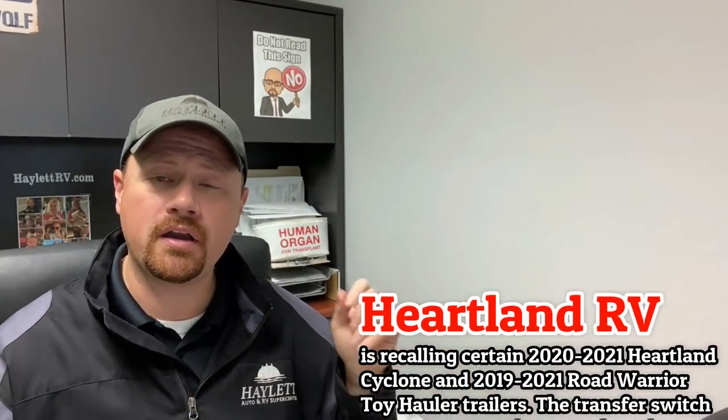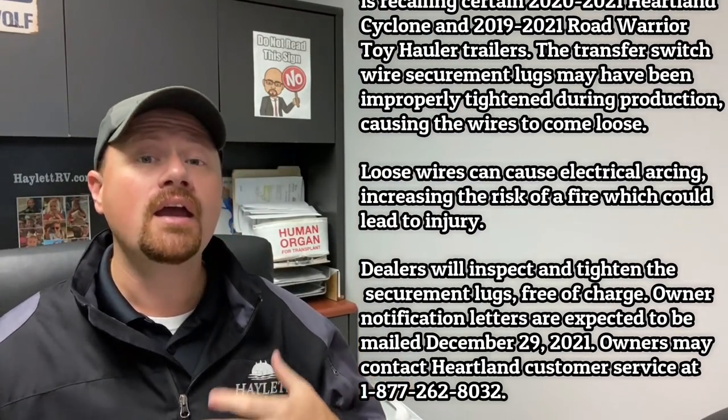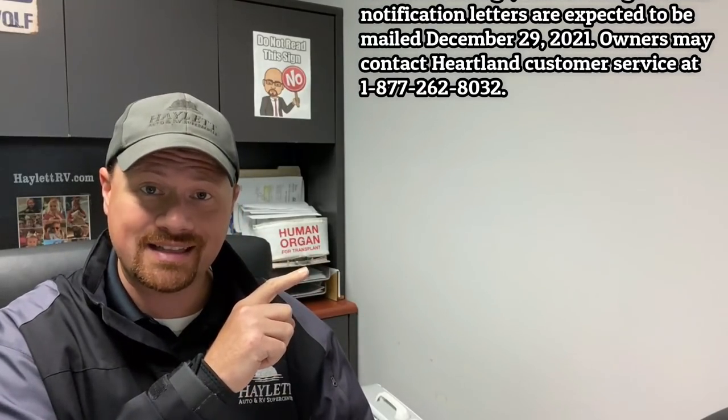Heartland RVs put a notice out on some 2020 and 2021 Cyclones and Road Warrior toy haulers. Evidently the transfer switch for the generator may not be wired correctly, which could potentially be a fire hazard. Remember, I'm cruising through some of these fast, so if you need more time, hit the pause button and you'll have more time to review it.